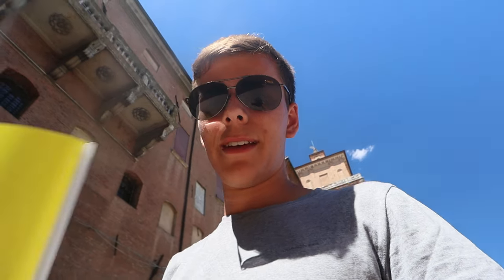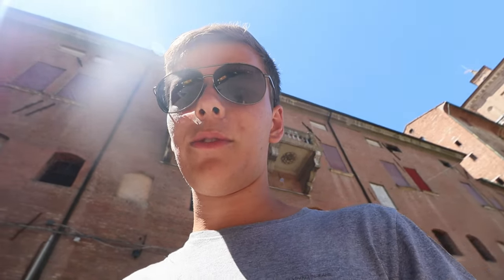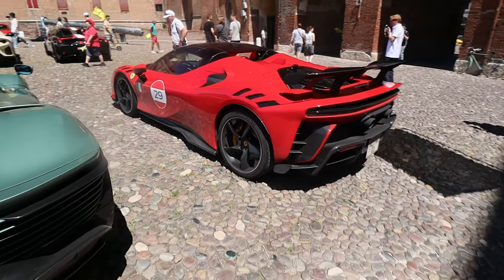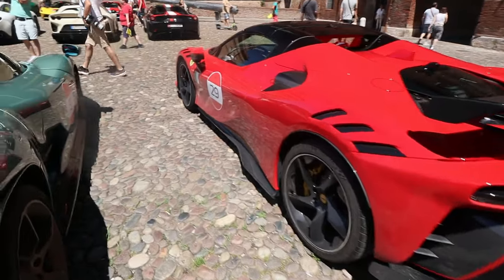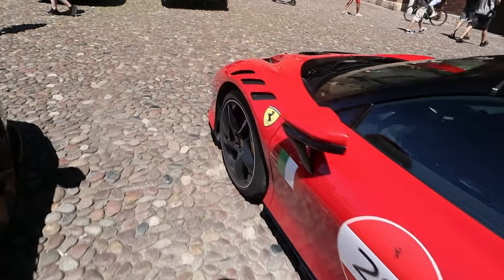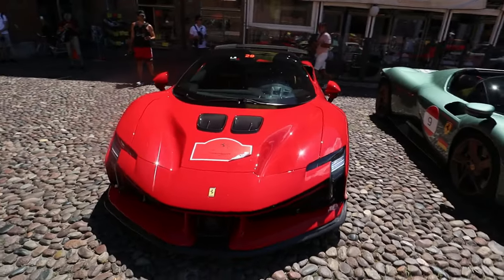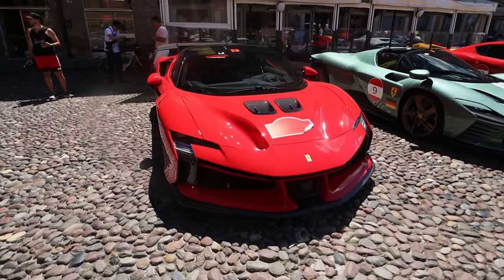I asked for a flag and that guy hooked us up with a Ferrari flag as a souvenir. Here we've got the SF90 XX, the more extreme version of the Ferrari SF90. What do you guys think of it? Is it better? Is it too much? I think it really has something unique to it.